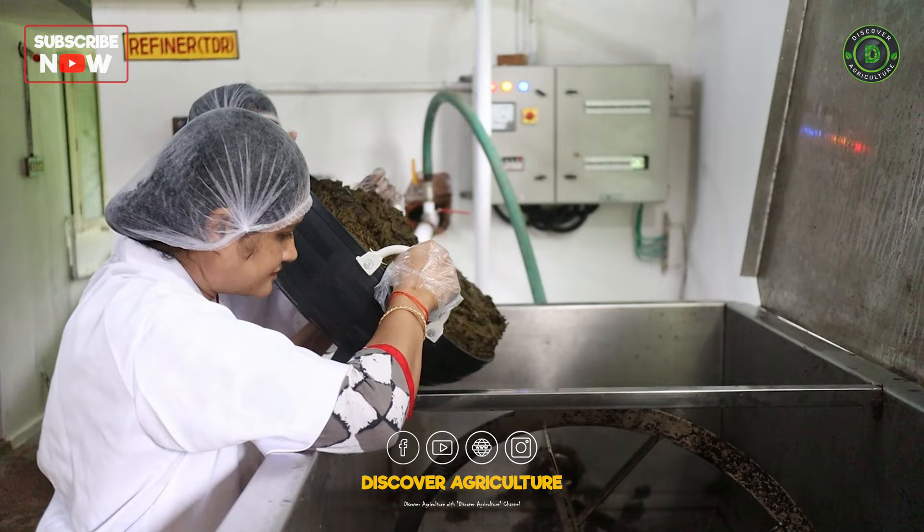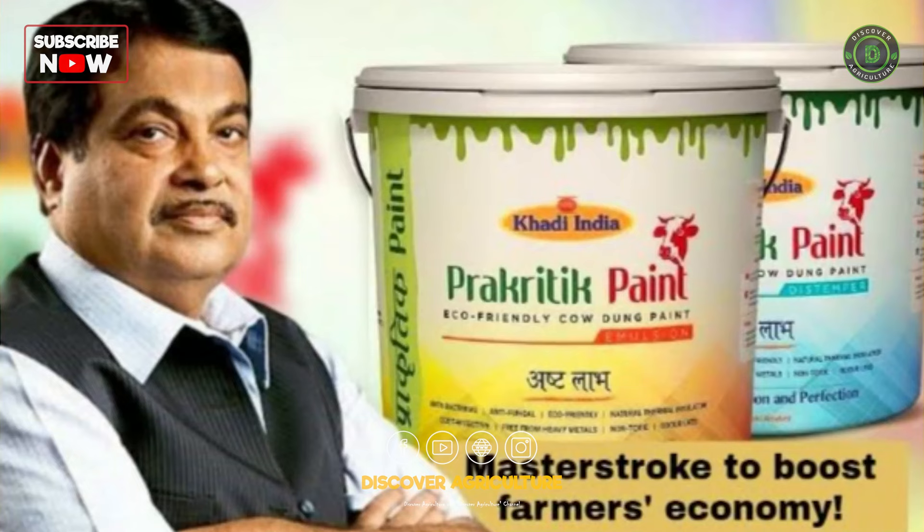The KVIC launched the Prakritic paint on 12 January 2021 in a ceremony led by Sri Nithin Gadkari, the Union Minister for Road Transport and Highways and Micro, Small, and Medium Enterprises.